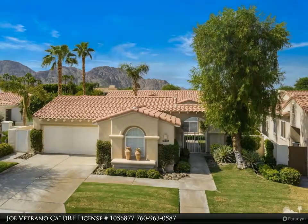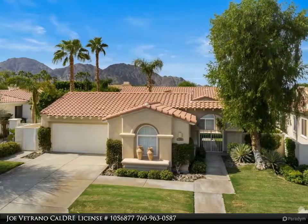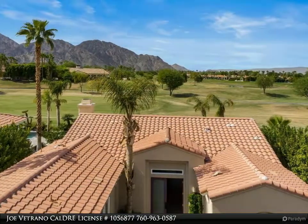There are many upgrades in this home including diamond-laid tile flooring, cabinets, plantation shutters, granite counters, and a custom built-in entertainment center and fireplace mantle.